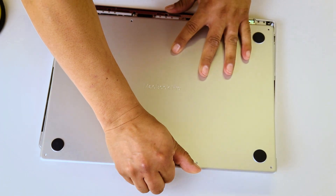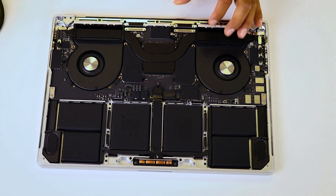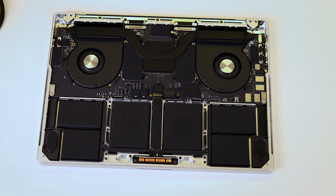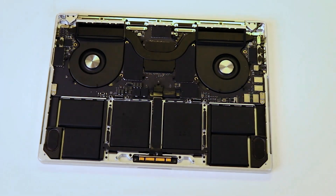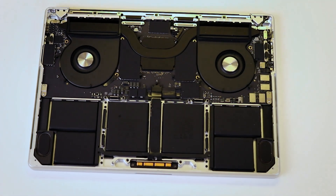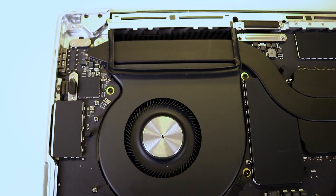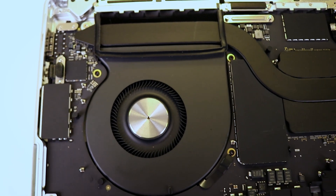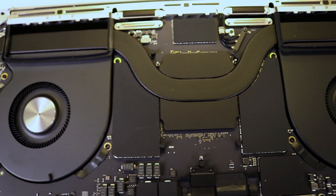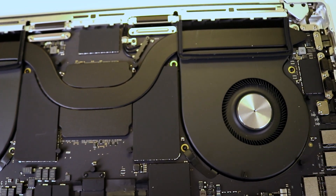Once the bottom case is removed, we can see the whole picture of this beauty. One good thing I was able to locate is that all external ports are actually connected to the motherboard and are replaceable — so if any port breaks, it's a fairly easy replacement and you don't have to replace the actual logic board. As previously mentioned, the SSD and RAM are soldered to the motherboard, so you're pretty much stuck with what you've got.